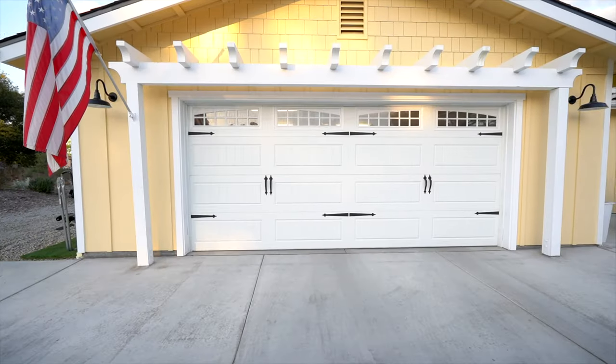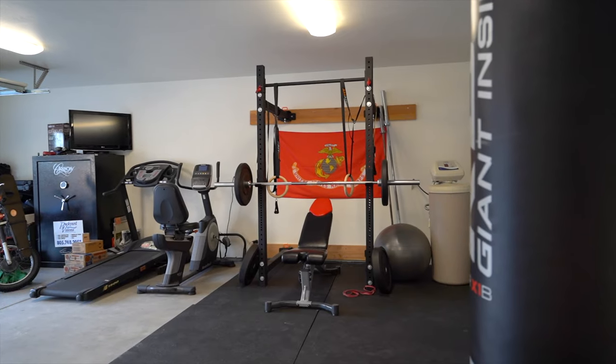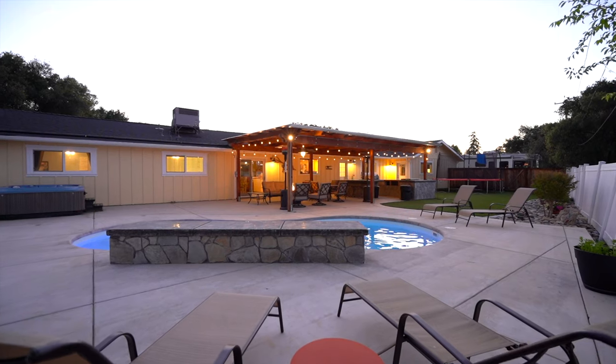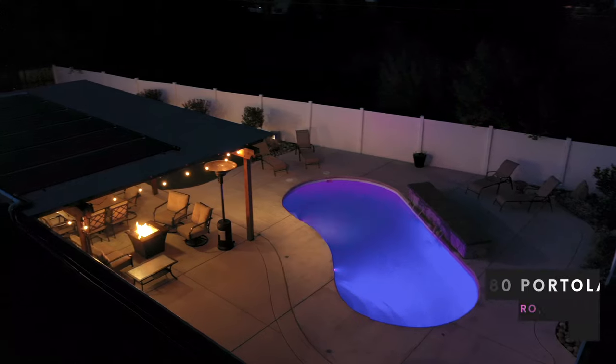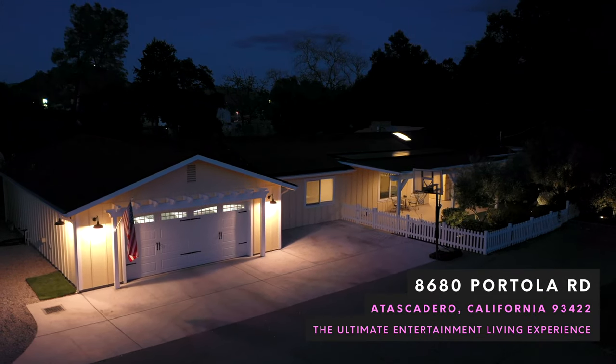This property benefits from solar that is owned free and clear, plus a newer roof and tons of upgrades within the last few years. This property is loaded with upgrades that can only truly be appreciated in person. So come take a look at 8680 Portola Road, where your forever home awaits.